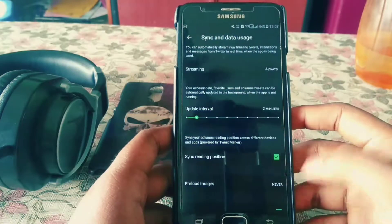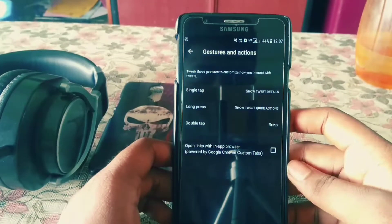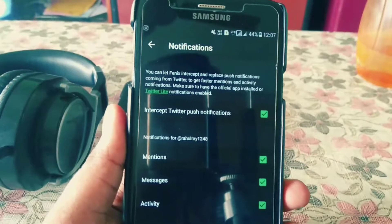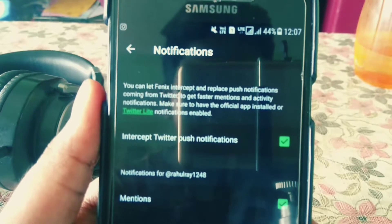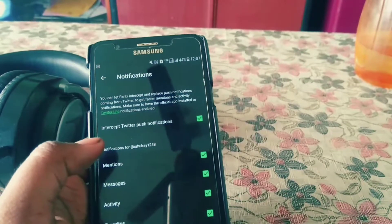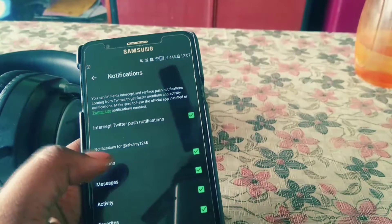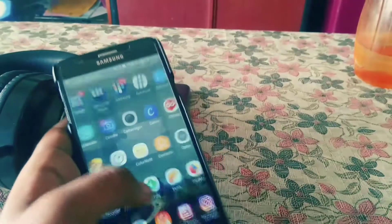There are various settings like filtered images and other options. You can go to the Gesture section for scroll gestures. Under Notifications, you get the normal options: mentions, messages, activity, timeline, and the Geeky Ranjith service. There's also a new feature called 'Intercept Twitter Push Notifications' — this lets Phoenix intercept and replace push notifications coming from Twitter to get faster mention and activity notifications. That means instead of the stock notification from the Twitter app, Phoenix intercepts them to make them faster. That's pretty cool. This is version 2.6, and I'm using it as my primary Twitter client.